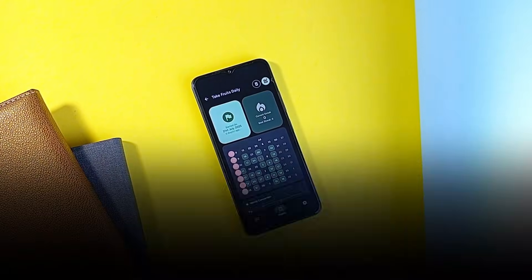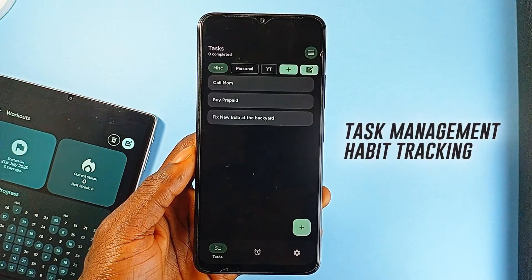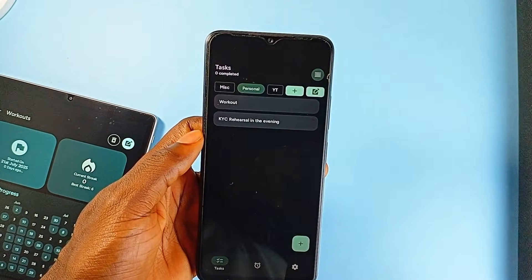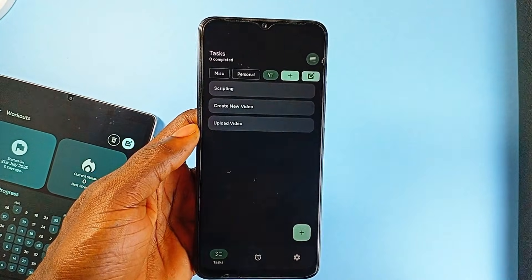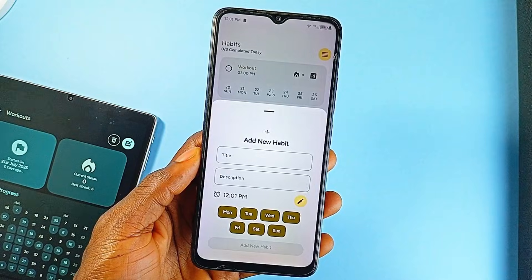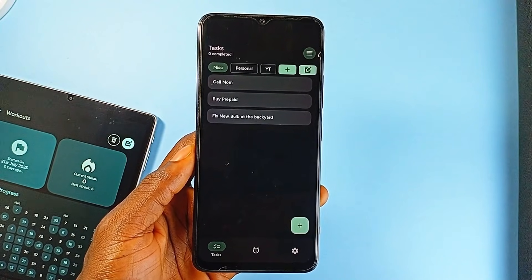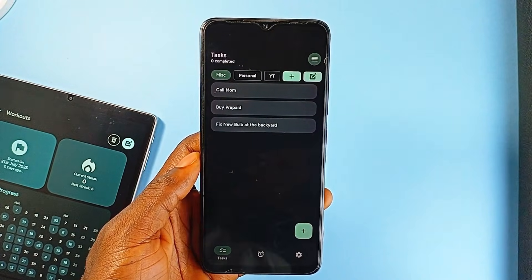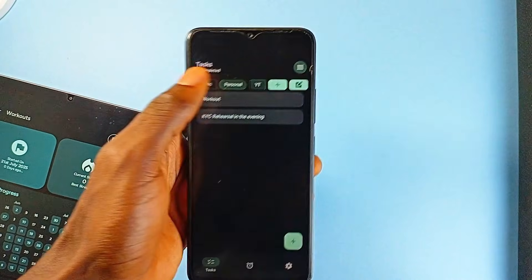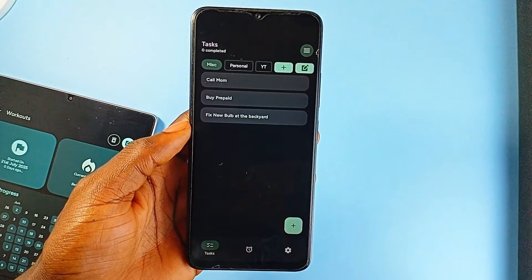Grit is a free and open-source application that combines two core productivity features — task management and habit tracking — into a unified, well-designed package. It keeps things simple but not basic, and uses Google's Material 3 design to make everything feel cohesive with the rest of the Android experience. On the task side, the app includes a to-do list system that supports category-based organization, useful if you want to separate personal, work, and fitness goals without needing multiple apps.